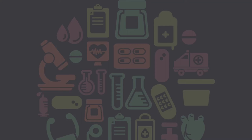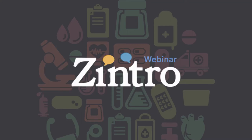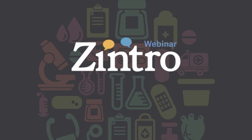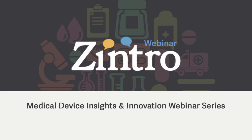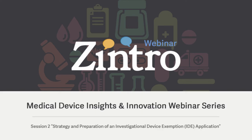Hello and welcome everybody. My name is Chris Lawrence and I'm Community Manager at Zintro. For those of you not familiar with Zintro, it is a global online marketplace that helps connect companies with highly specialized consultants and other expertise providers for projects that range from one-hour phone consults to multi-month on-site engagements. I would like to thank the over 100 people who signed up for today's webinar: Strategy and Preparation of an Investigational Device Exemption Application by Suzanne Smith. It's with great pleasure I introduce Zintro expert Suzanne Smith, medical device clinical and regulatory affairs medical writer with STS Biomedical Consulting.